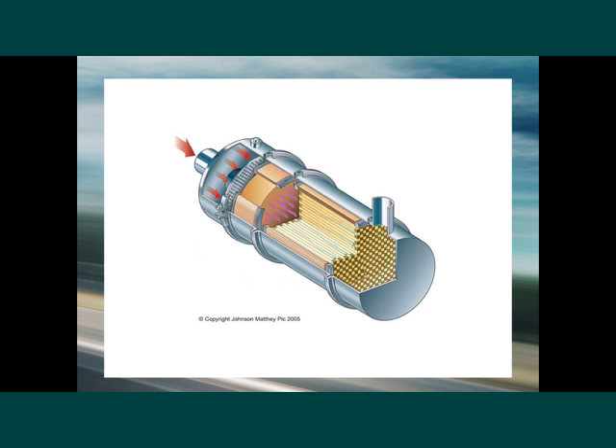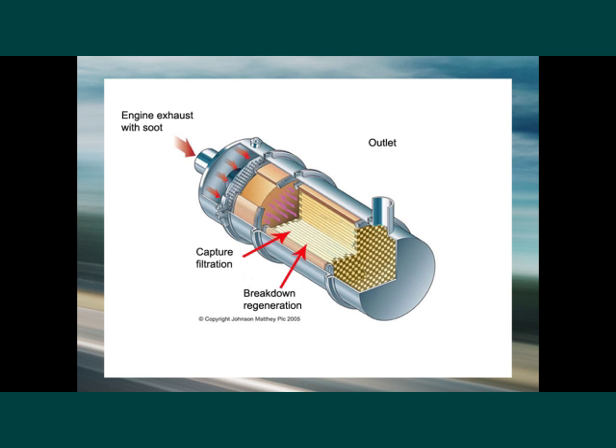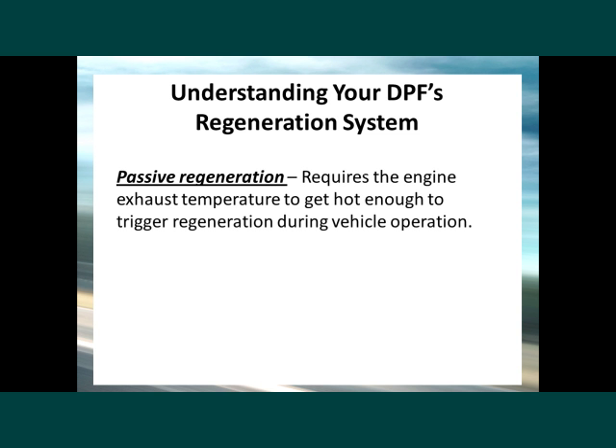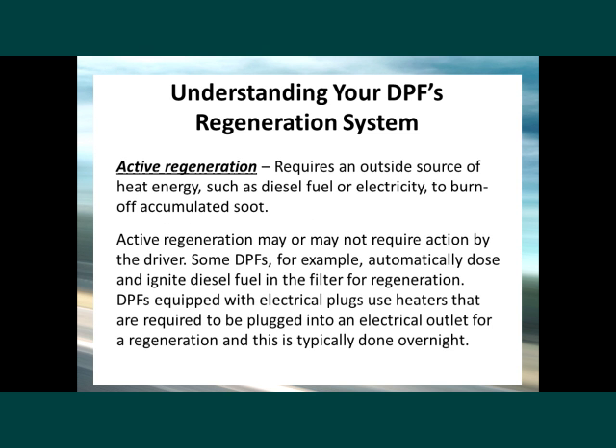You should know how your DPF functions. DPFs work by physically trapping and removing particulate matter, or soot, from the engine's exhaust. The soot must eventually be removed to keep the filter from clogging — the process of burning the soot in the filter is called regeneration. Your truck is equipped with either a passive or active regeneration system. In passive regeneration, the engine's exhaust temperature gets hot enough to trigger regeneration during vehicle operation. In active regeneration, an outside source of heat, such as diesel fuel or electricity, is used to burn off accumulated soot. This process may or may not require action by the driver.